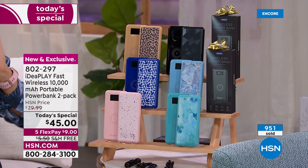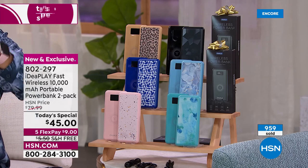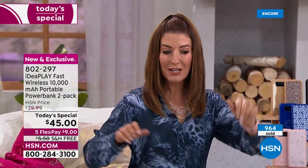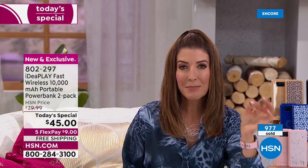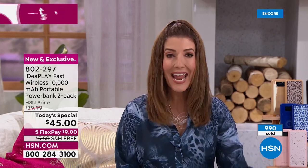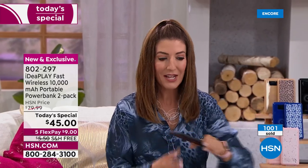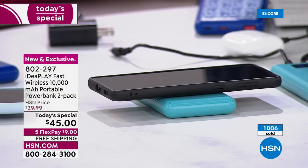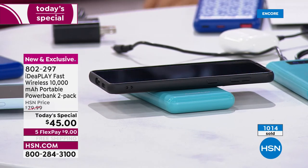We have never offered a 10,000 milliamp super-fast wireless charger here at HSN. Whether you're plugging it in or using wireless, it's the fastest charging on the market either way. It doesn't matter what kind of phone you have — set it down. Samsung Galaxy S6 and up, or iPhone 8 and above: every time you set your phone down, it's charging.